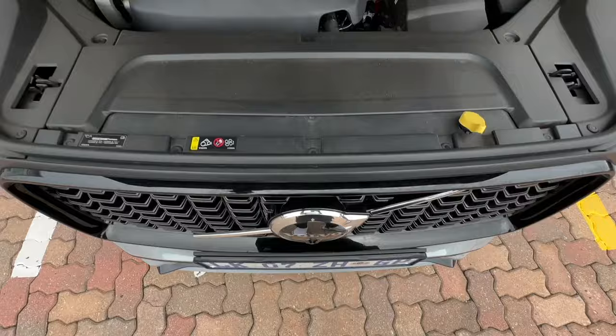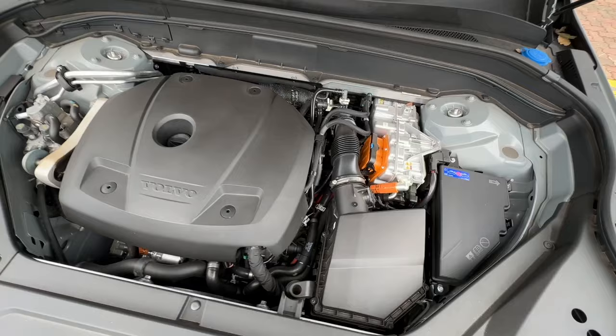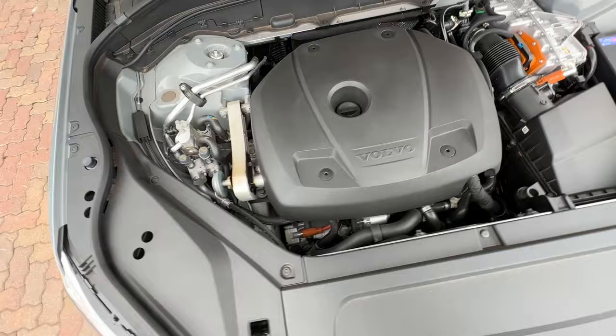If you love the XC90 but can't afford 1.7–1.8 million Rand for a version like this, you can get into one from 1.3 million — that's where the range starts. From an engine point of view, under the hood is a two-litre four-cylinder supercharged engine that puts out 233 kilowatts and 400 newton metres of torque.